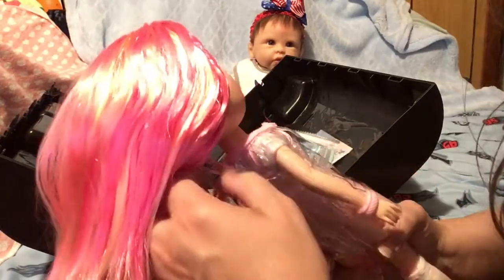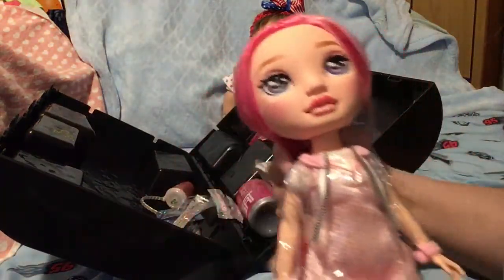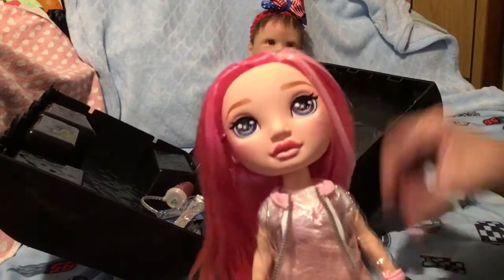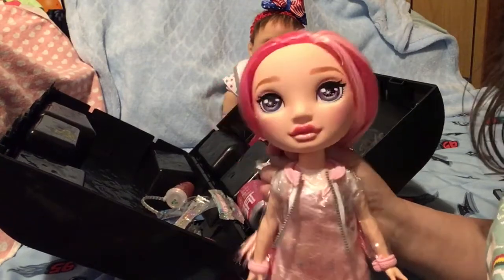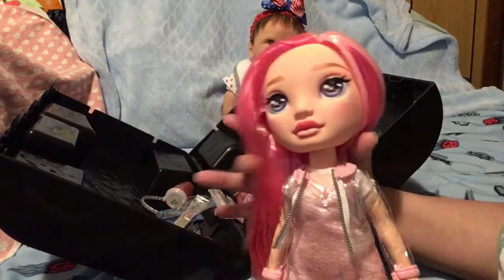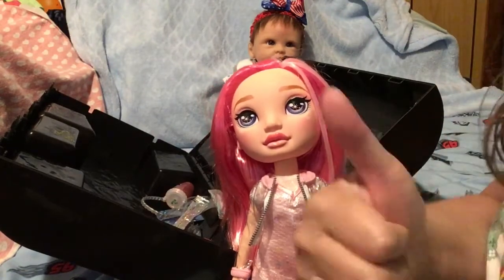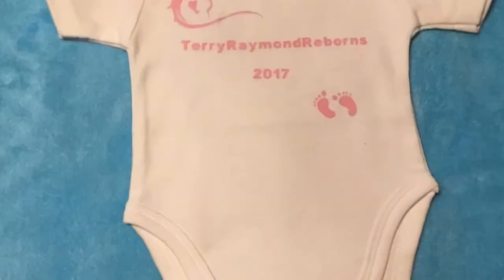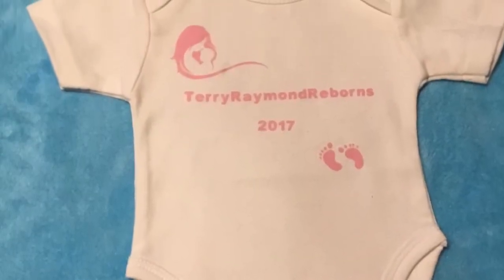So that's the end of my video. Hopefully I'll be able to do another one for Katie when I see Gracie. Alright, this has been Terry Raymond Reborns 2017. Thanks for subscribing. Check out Katie's Precious Angel Reborns Nursery's page over on YouTube. If you haven't already subscribed, subscribe, hit that like button, and hit that notification bell, and I'll see you on the next one. Again, thank you to Katie's Precious Angel Reborns Nursery for this giveaway — check her out.